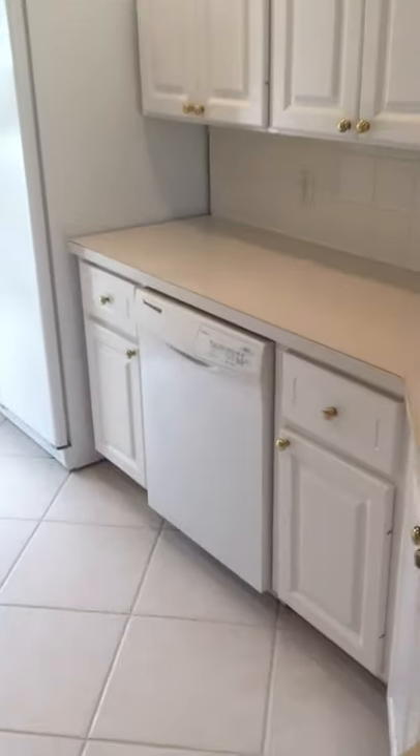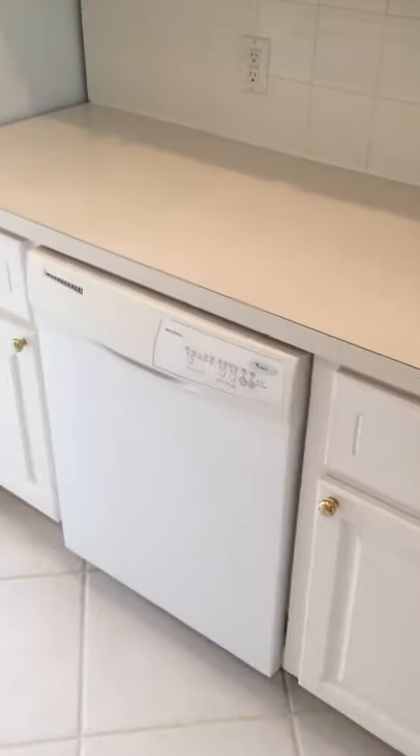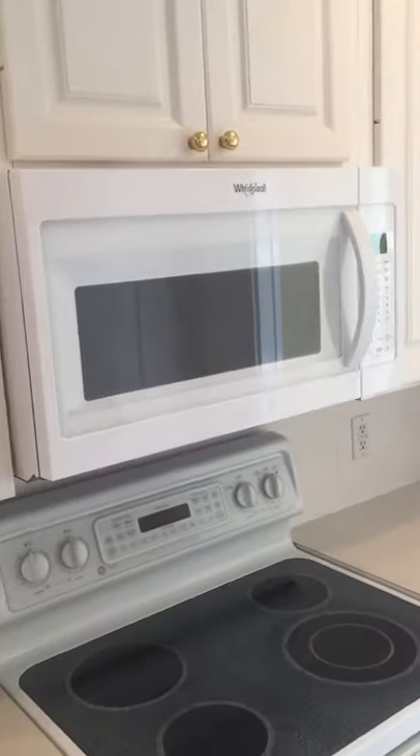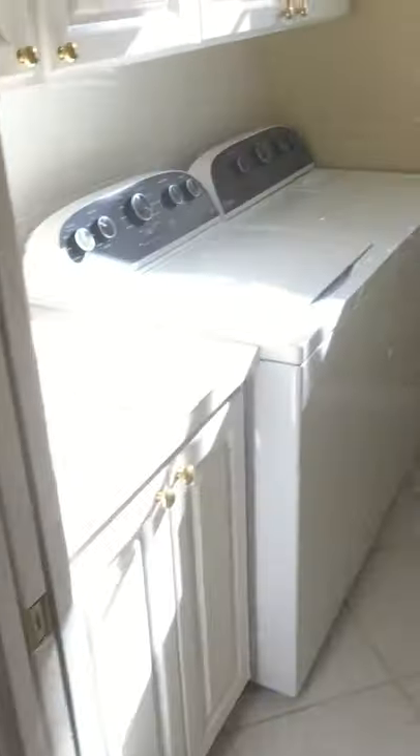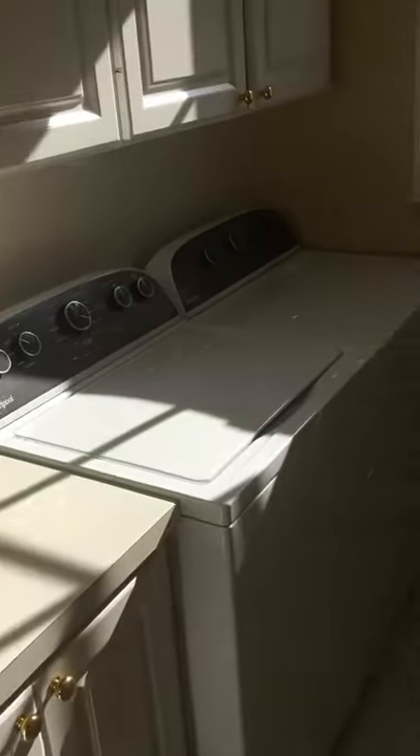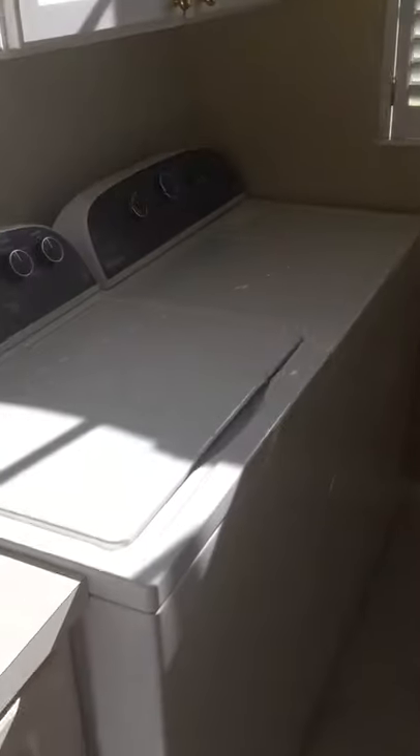We're going into the kitchen. The kitchen has all new, brand new Whirlpool appliances, except for the stove — there's nothing wrong with this stove, it works great, it's a GE Profile. Washer and dryer are Whirlpool as well, brand new set.